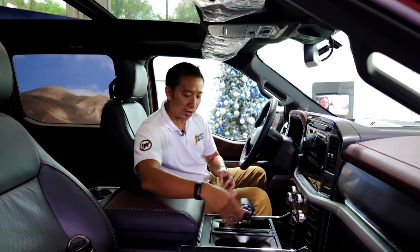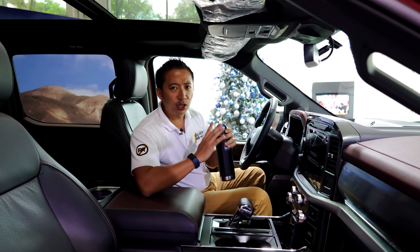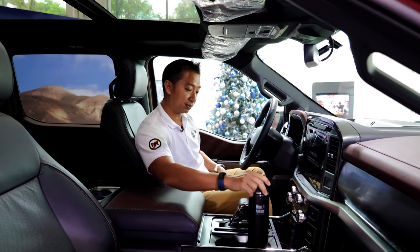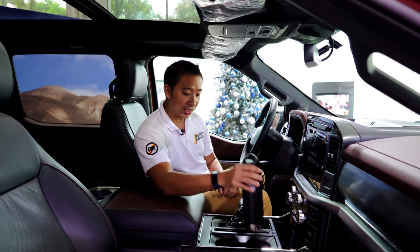Beside that shifter, we have a couple of cup holders which I'll subject to my clean canteen test. Fords have always passed my clean canteen test, so I'm pretty sure this will also pass. Easy peasy, lemon squeezy — my clean canteen fits in this cup holder.